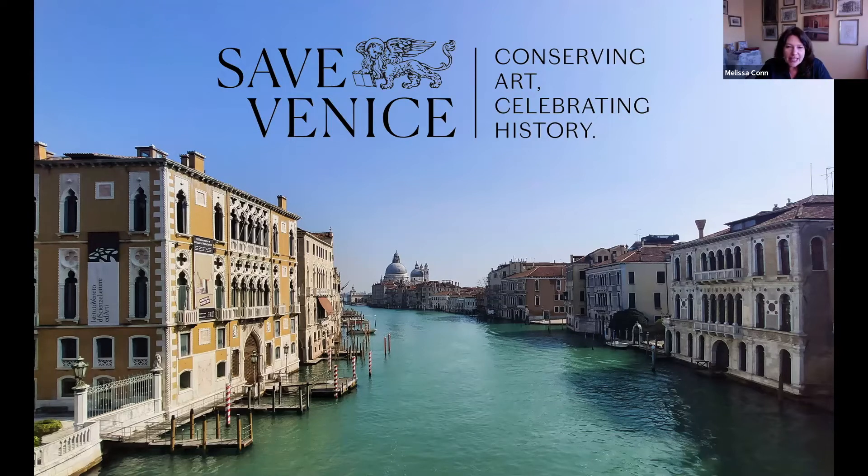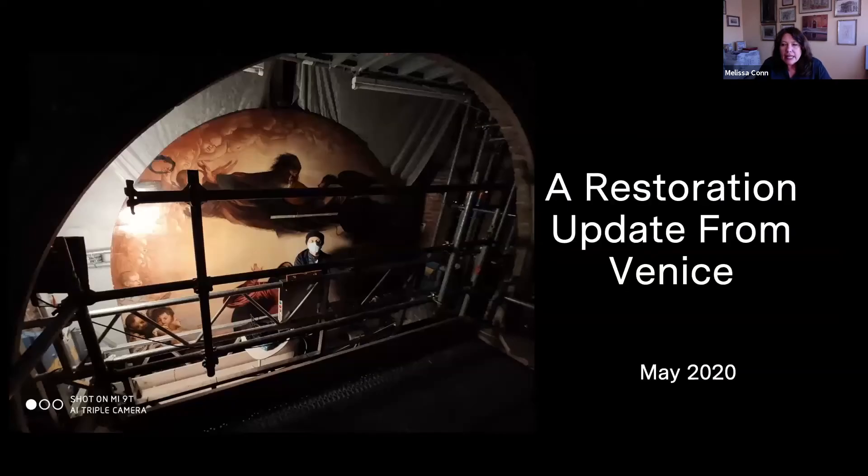Hello and greetings from Venice. I'm speaking to you from the Save Venice office in Palazzo Contrini Polignac that you see here on your screen. This week, Italy entered phase two of coronavirus and our work sites are slowly reopening, taking into consideration the new norms and the distancing between workers, the wearing of masks and gloves. Today, I'll be highlighting our restoration projects now. I certainly don't have time to talk about everything we have underway, but it'll give you an idea of what's moving forward and what to expect in the coming months.